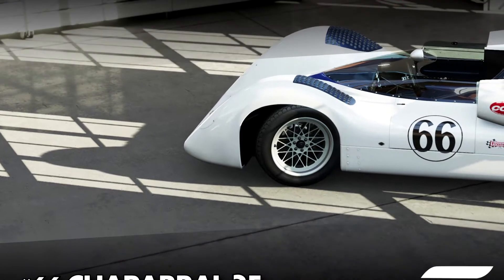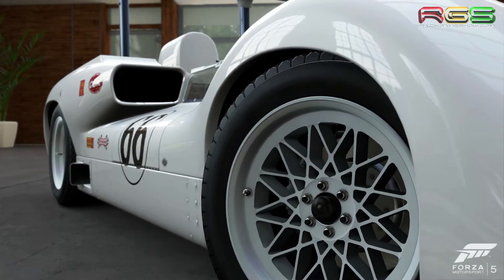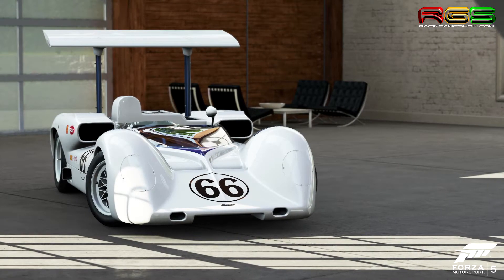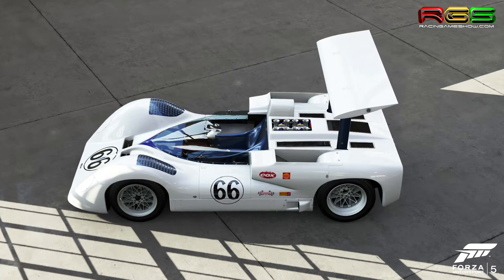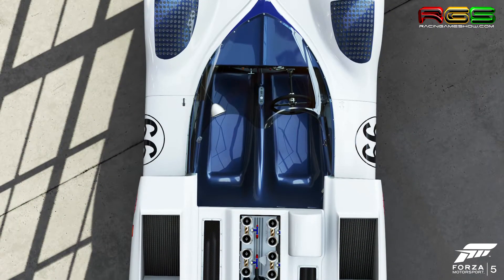The 1960s are considered by many to be the golden age of racing, with the nearly unrestricted Can-Am series the ultimate playground. It was this time when Chaparral began creating some of the most innovative technology ever seen in motorsport. Chaparral cars used advanced chassis design and testing methodology, but they were most well known for wild aerodynamics.